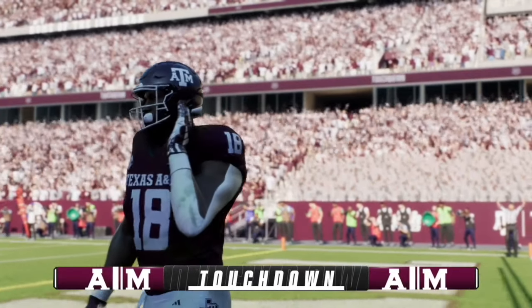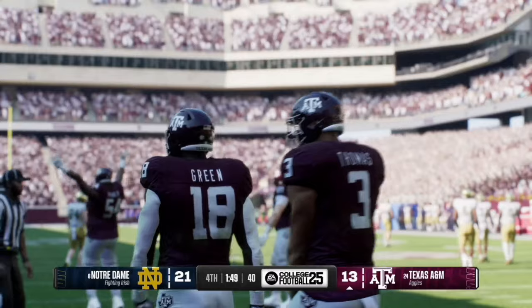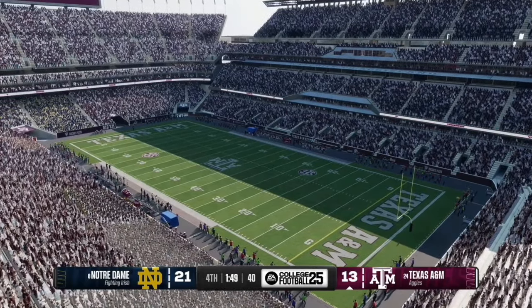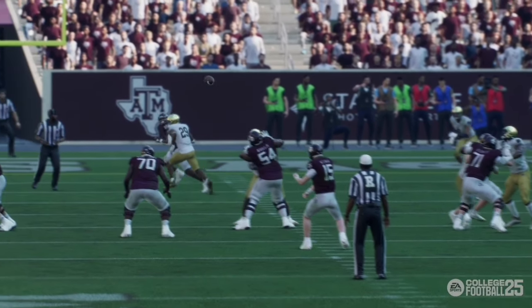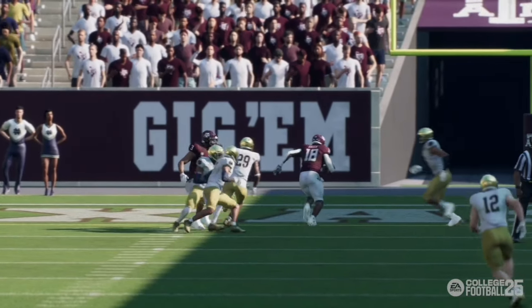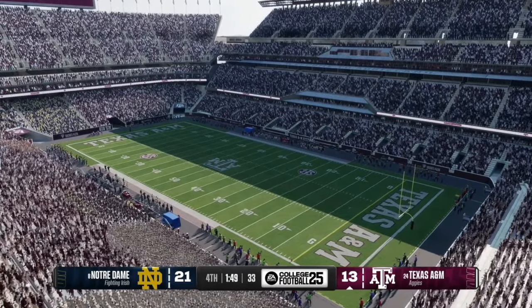It is number 18 that comes up with the catch and we have a game on our hands — the score is now 21-14 with just under two minutes remaining in the fourth quarter. The replay shows tight end Donovan Green came up with the catch despite sticky coverage by the defender, as Wiegman delivered a perfect pass to catch him in stride for the touchdown.